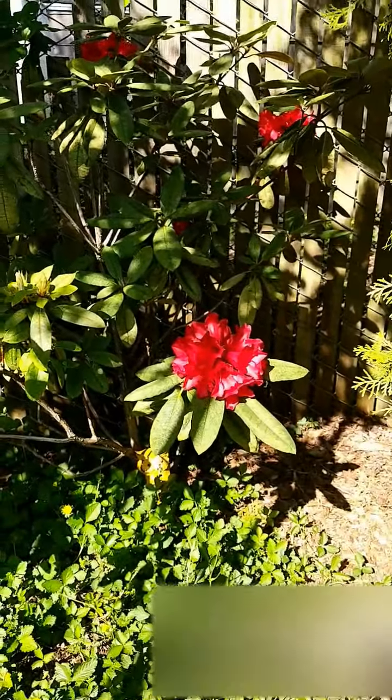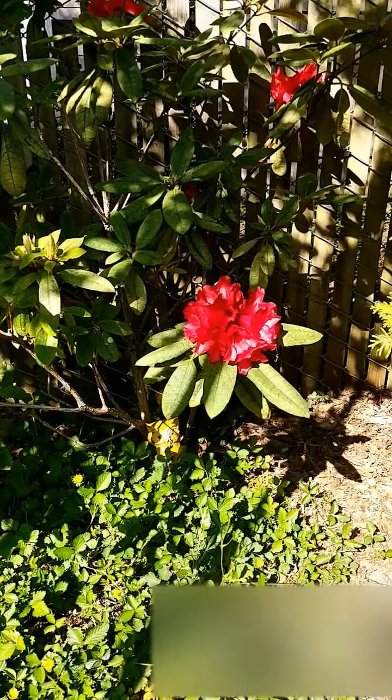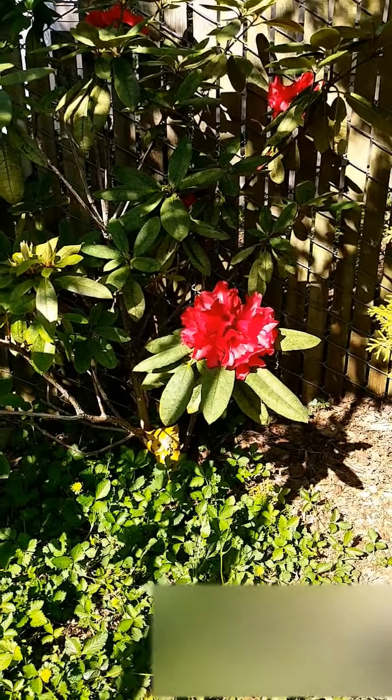And then I also have my rhododendron — my rhodi bloomed. It's this pink-red color and it's just delightful to have around.